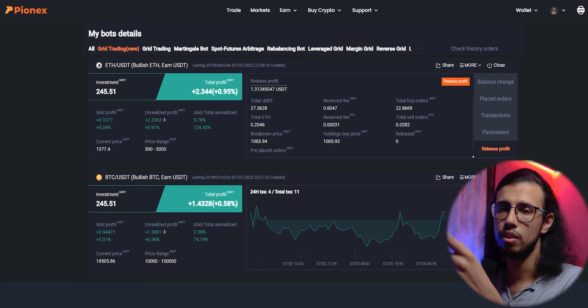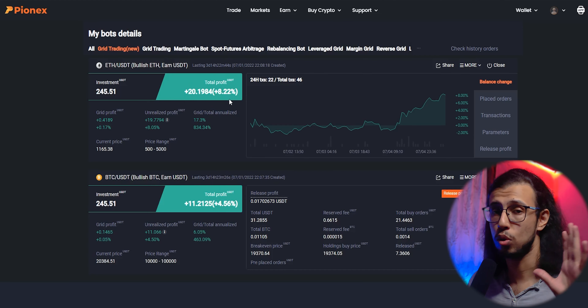When the bot is first created it may go into a loss for a while, but eventually it will be profitable. When I checked on the third day, both bots were at a slight loss — you can see minus seven and minus five dollars. But I left them alone to do their thing.